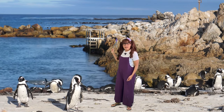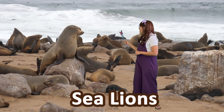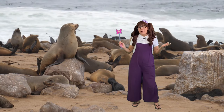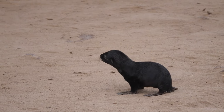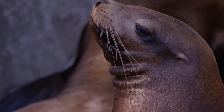I see some sea lions back there! Let's go check them out! Check out all those sea lions over there! You may be wondering, what's the difference between a sea lion and a seal? Well, a sea lion has large flippers, which makes them kind of walk on land, and they have visible ear flaps.